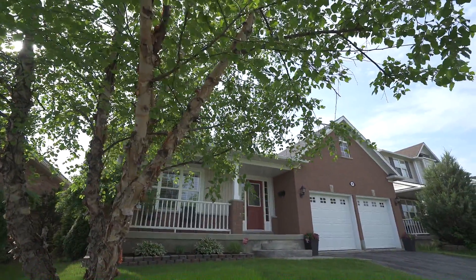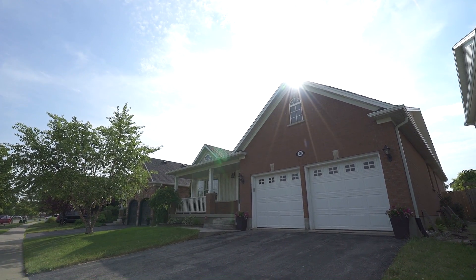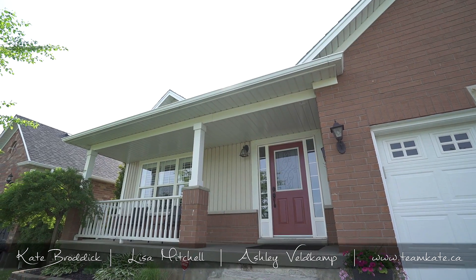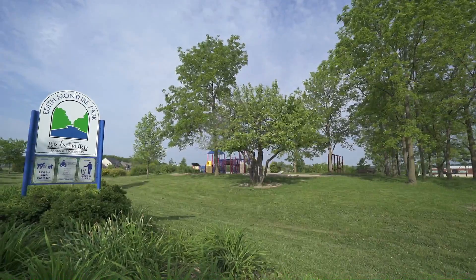Welcome home to this popular Mallory model located in the sought-after West Brant community. This Elevation B bungalow has been well maintained, loaded with upgrades, and is across the street from a park.